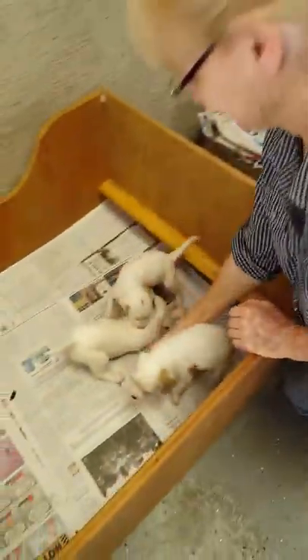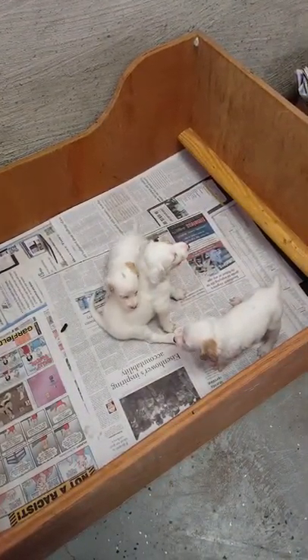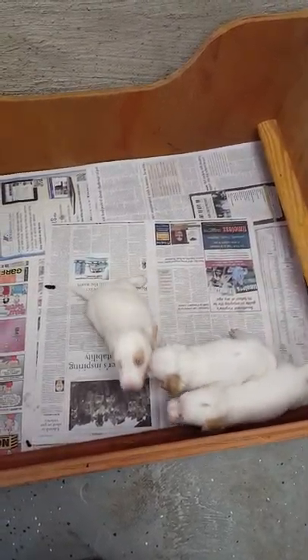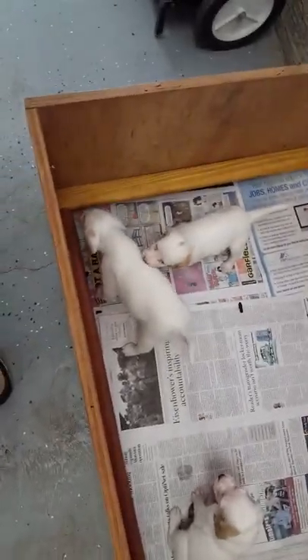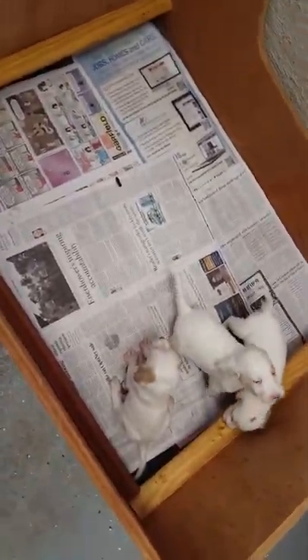There he is. He needs to be on the other side. They're four weeks old, so they're wobbly. There were 13 puppies. There's Mama — she's sleepy.